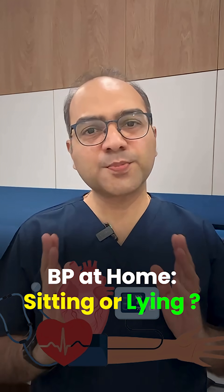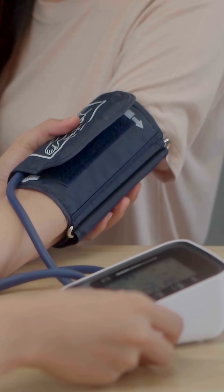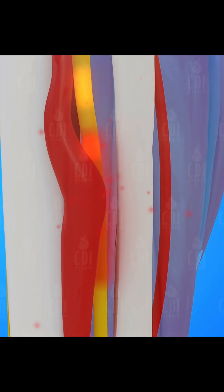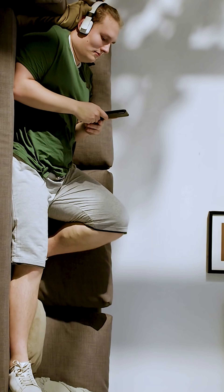Lying down or sitting — which is better for checking your blood pressure at home? Let's end the confusion. Blood pressure is dynamic; it changes with posture. Sitting is the standard because gravity affects blood pooling in the legs and increases vascular resistance. It reflects real-world strain like walking, talking, and thinking.